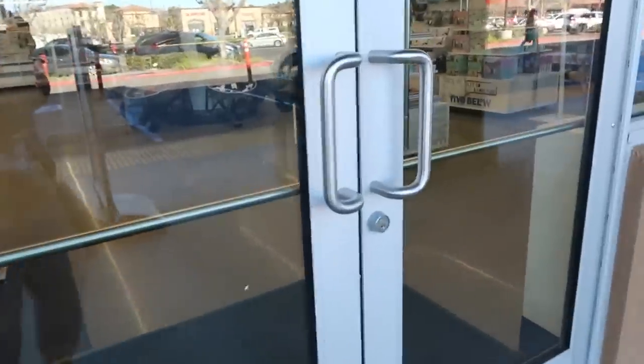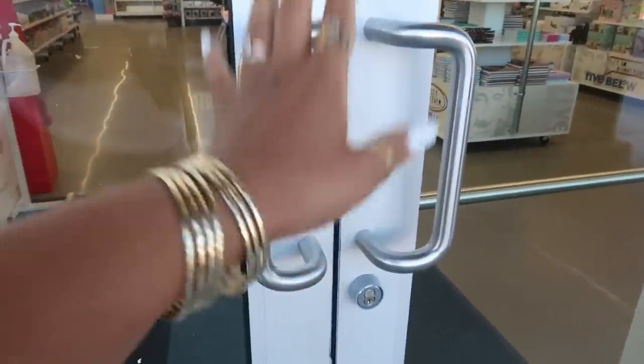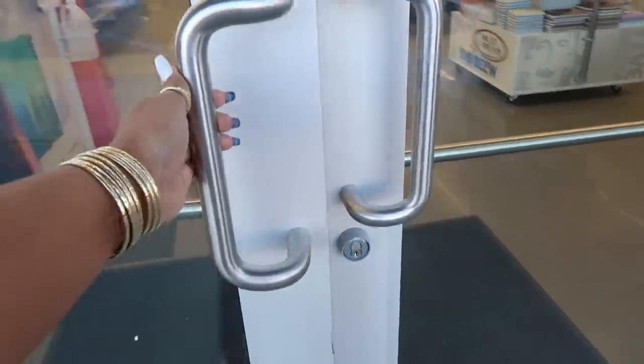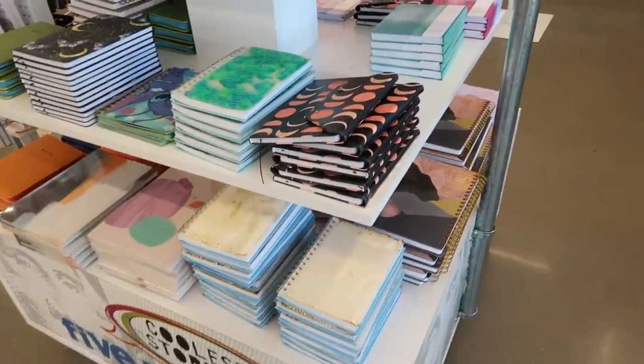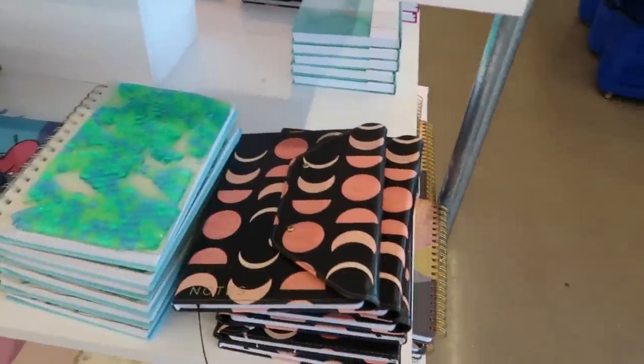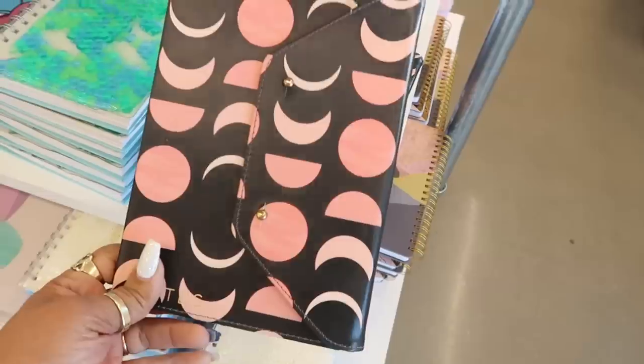Hey, welcome back — we're headed inside of Five Below today. Hopefully the music is not turned up... it's up, yep, it's up. So gotta do a voiceover. Okay, so the first thing I'm seeing are some of these journals up here.